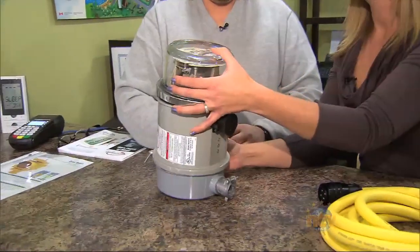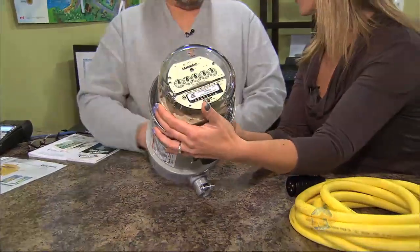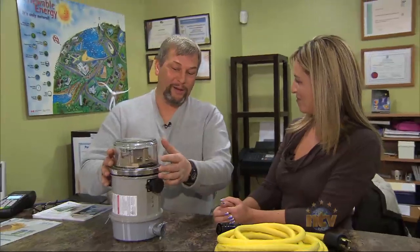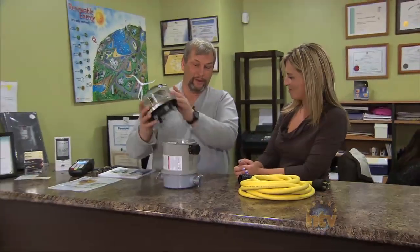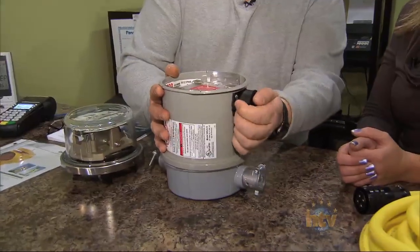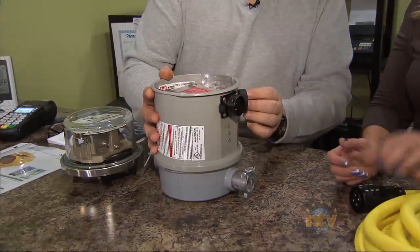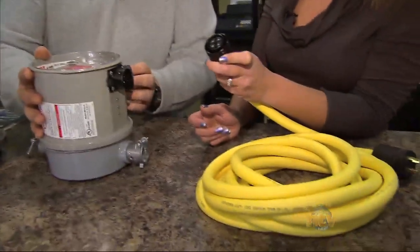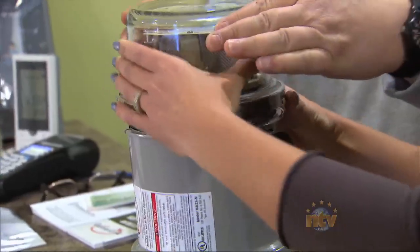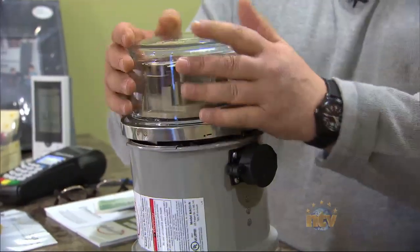It looks just like the box that sits out in front of your house, but it's a bit bigger. A qualified technician would pull the existing meter that you have and install this section, which has a plug-in. It comes with a cord that plugs right in there and into your generator, so you can power up your home during a power outage. You'll never be without power.